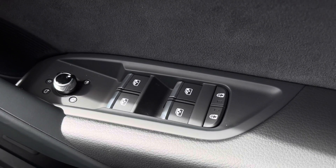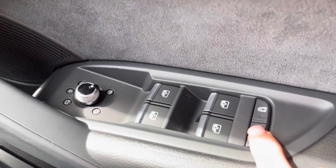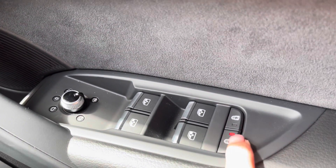Beginning with the electric windows to the front and the rear, and the child locks at the rear doors, as well as the heated power folding wing mirrors.